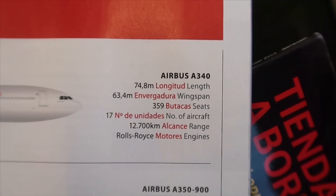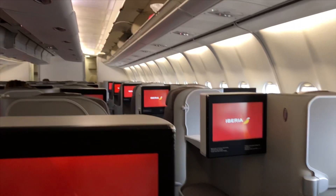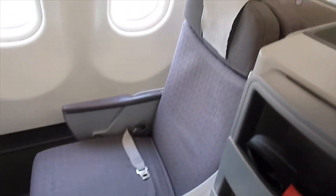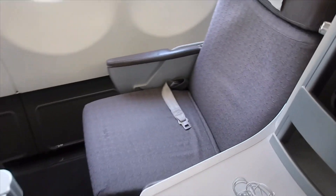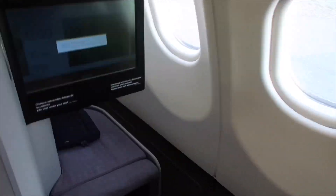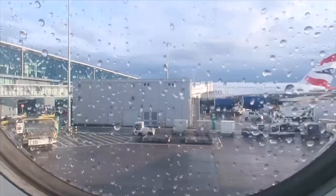We've just been to the lounge and now we're going to board the plane. The business class cabin on the Iberia A340 is arranged in a 1-2-1 configuration. All seats come with direct aisle access and convert into fully flat beds. My seat on today's flight is 11H, one of the single seats next to the window. The row alternates, so the seat behind me is actually closer to the aisle with storage space between it and the window.